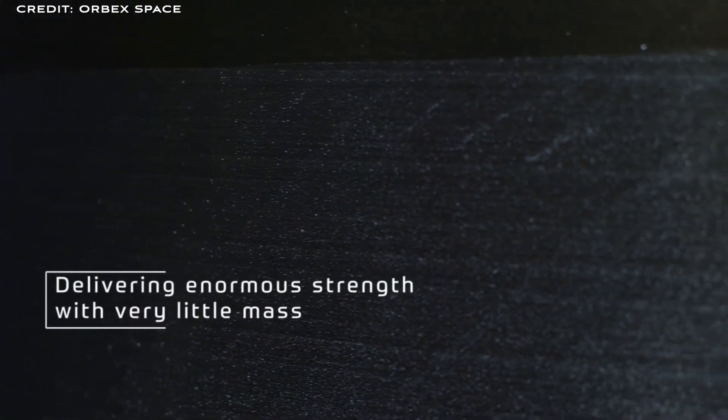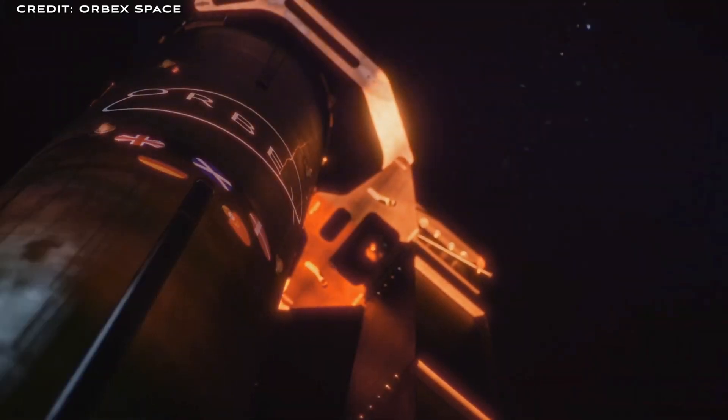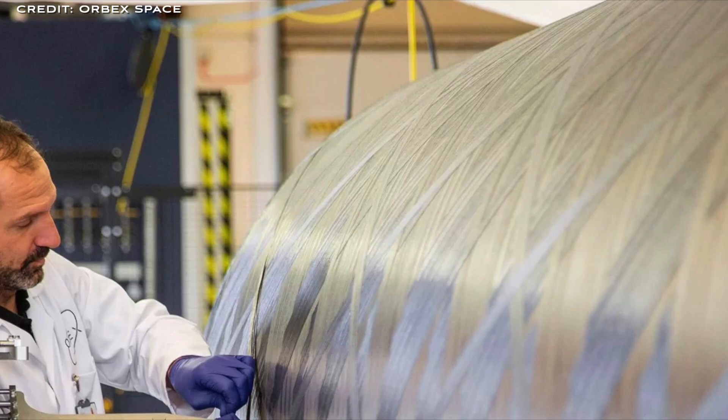Small launch vehicles suffer from high dry mass fraction. The dry mass fraction is the mass of the vehicle without fuel, divided by the mass of the vehicle fully fuelled. For instance, if the dry vehicle is 200 kilos and the fully fuelled vehicle is 1,000 kilos, then the dry mass fraction is 0.2 or 20%. This dry mass, although essential, is dead weight — it's non-payload mass. The customer only cares about payload to orbit, so rocket designers try to minimise this dry mass as much as possible.